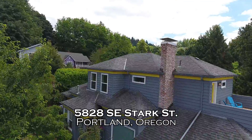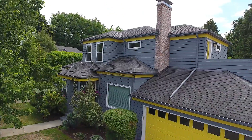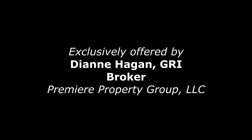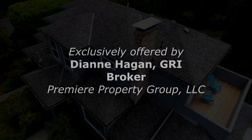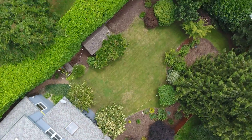Welcome to this beautifully remodeled home with top-of-the-line finishes in southeast Portland. It's located on a handsome quarter-acre yard with an expansive deck overlooking the gorgeous mature landscaping and gardens.